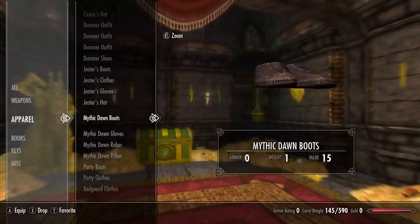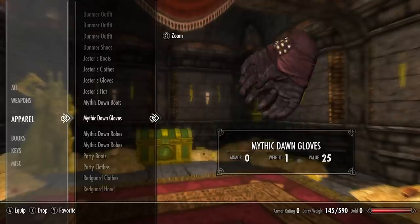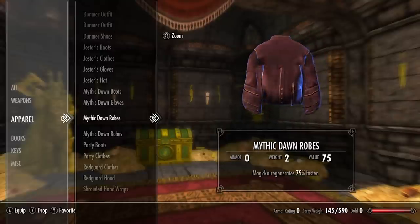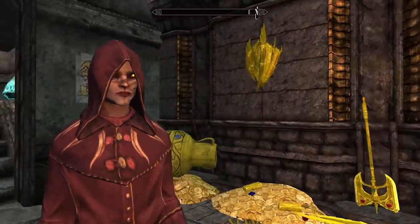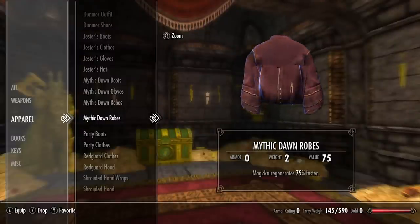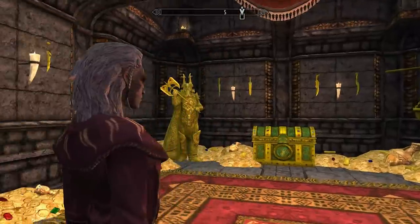For the next set we have the Mythic Dawn boots, Mythic Dawn gloves, and Mythic Dawn robes. The robes come in a hooded and a non-hooded version, both with the enchantment: magicka regenerates 75% faster.